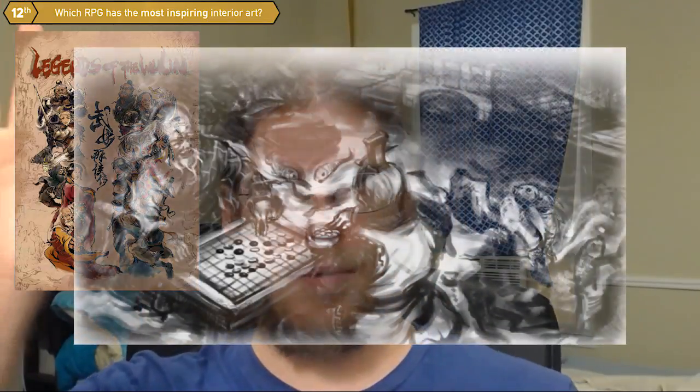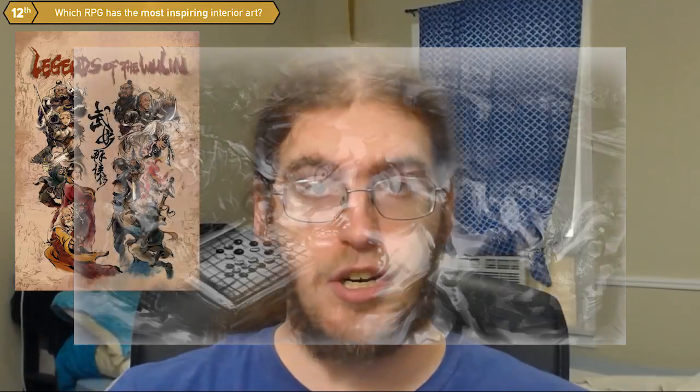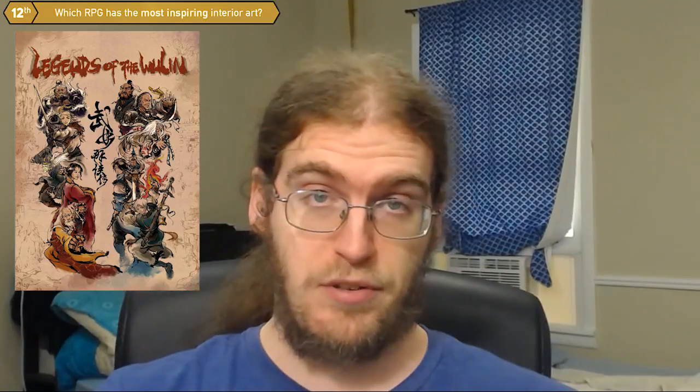I'll actually throw one of my favorite ones up here on the screen real quick so you can take a look at it. Legends of the Wulin has some of the most stunning interior art that really matches the theme and the design of the game that it's for, of any book that I've ever seen.